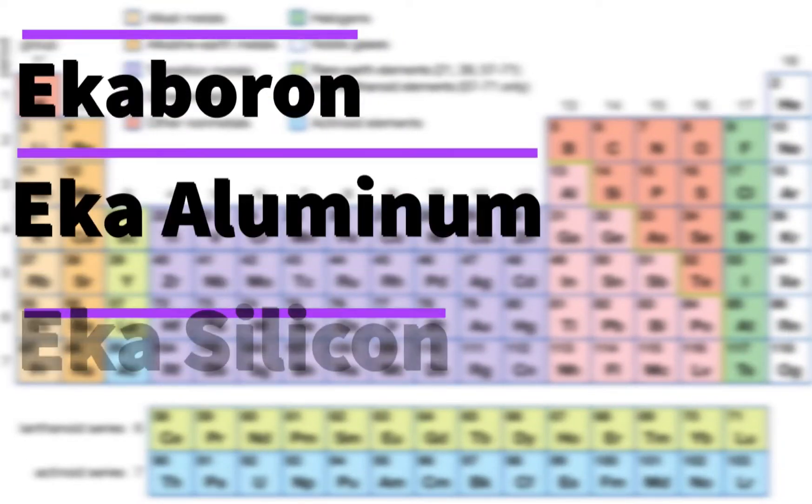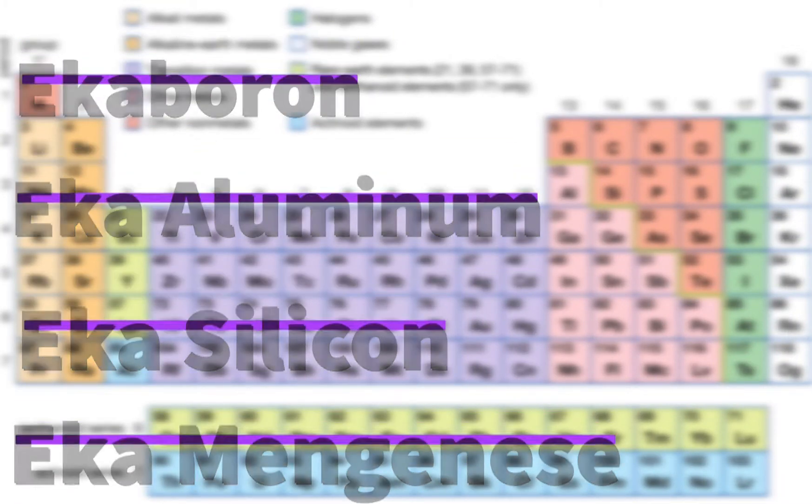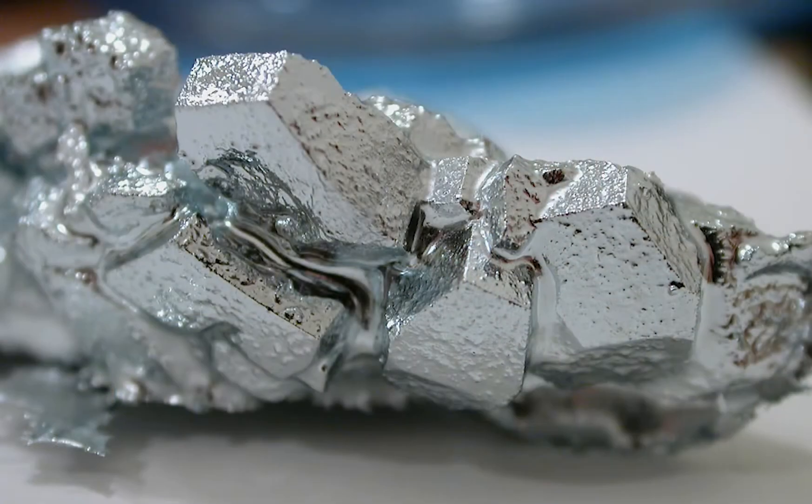He called these unknown elements Eka-boron, Eka-aluminum, Eka-silicon, and Eka-manganese. And Gallium happens to be one of those unknown elements.